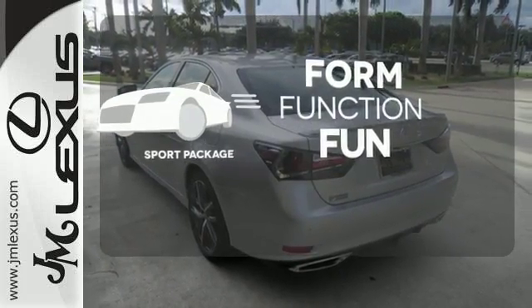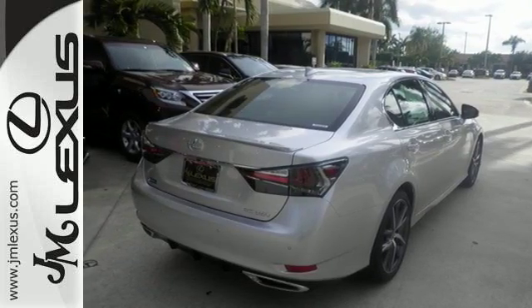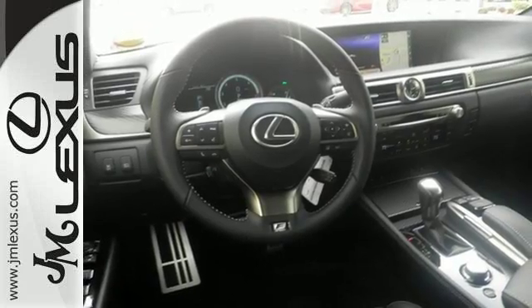Everything is a bit better with the Sport Package. Feel what it's like to drive a car that dominates the senses. Take this GS for a test ride today.